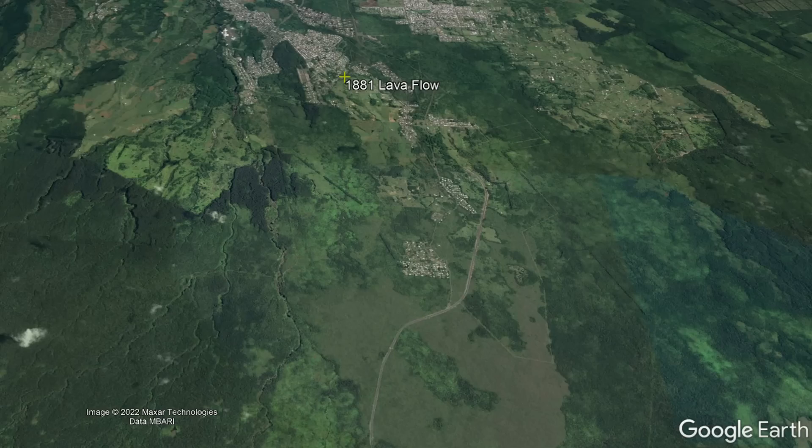Today, several neighborhoods are built on top of the 1881 lava flow, indicating the general risk that these structures could face in an unusually long eruption.